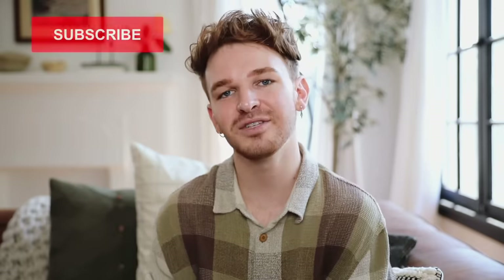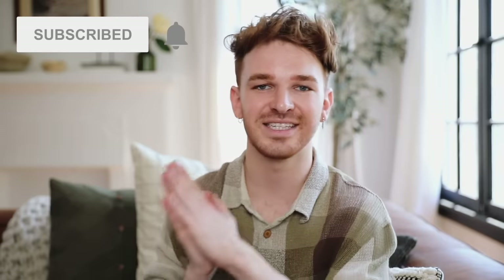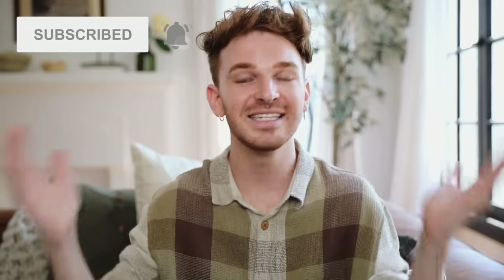Today we are focusing on 10 inexpensive hacks, tips, and tricks to basically make your home look more expensive. If you're not already, make sure to subscribe to Lone Fox — I post brand new videos every single week. So grab a cup of coffee or a snack, and let's go ahead and jump into these tips.